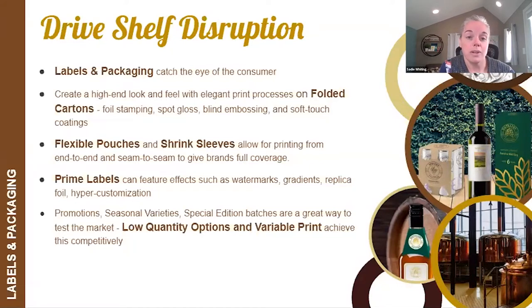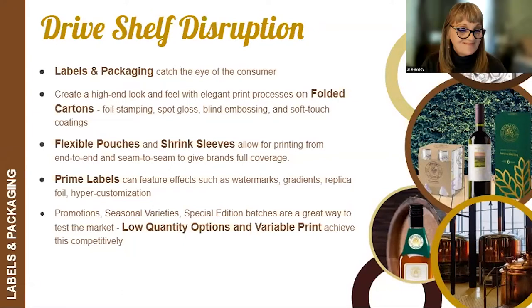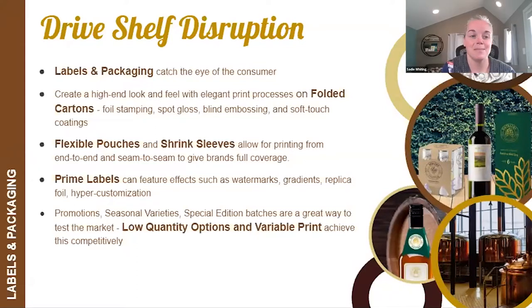We also offer flexible pouches and shrink sleeves — both very hot items for this market. People are wanting small, single-serve, mix-in type products. A lay flat pouch is a great option for that. Shrink sleeves can be printed all the way around for full coverage. Prime labels are another option — a product label that relays the brand and makes it stand out in a retail environment. Features like watermarks, gradients, and hyper customization — where every single label can have something unique about it — are available. We also offer wet strength materials that can withstand water and moisture, and free-form laser cutting for unique shapes and sizes.